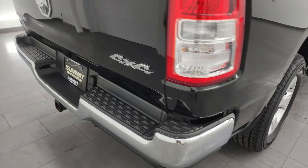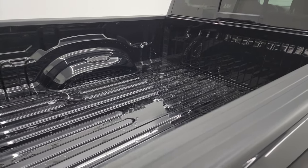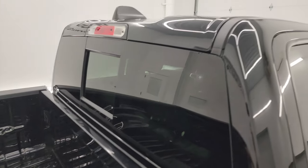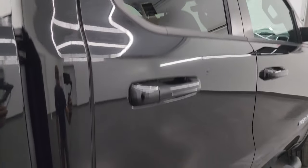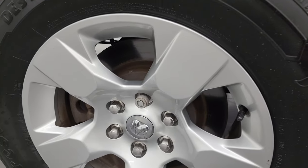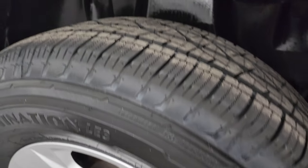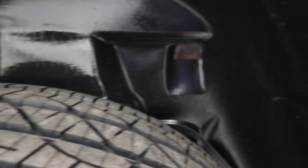I take these HD videos so if you're far away or even close by and you just cannot make the trip down but you're still interested in purchasing the vehicle, you can see the truck and have confidence in what you're looking at before you even get here — so when you do get here there are absolutely no surprises and you can make a smart and informed buying decision from wherever you're at. If this video helps you make that buying decision, definitely let your salesman know that Brett sent you.